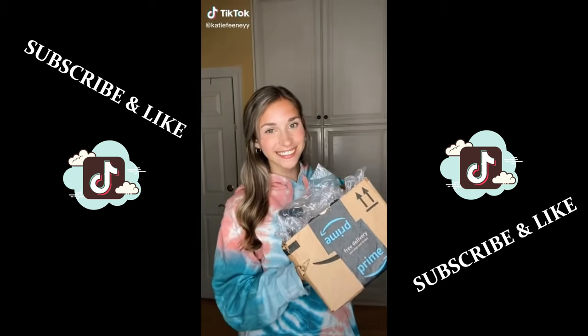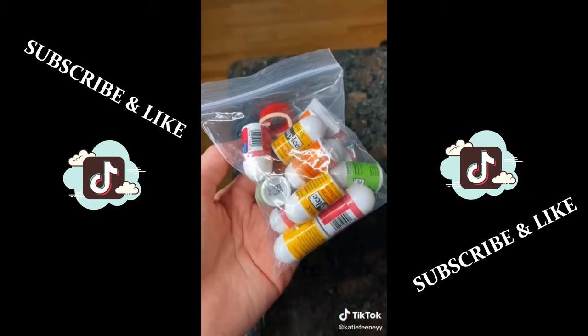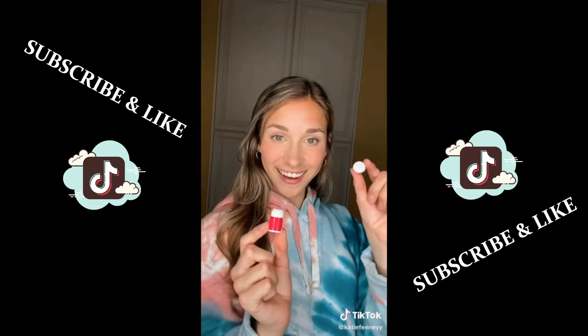Cool things I got off Amazon, miniature edition. First up, miniature makeup wipes — these are actually really helpful if you're going somewhere and you know you're going to want to take off your makeup but you don't want to bring an entire pack. The next thing I got are these little chapsticks because I just thought they were so cute, and they're actually really good chapstick too.